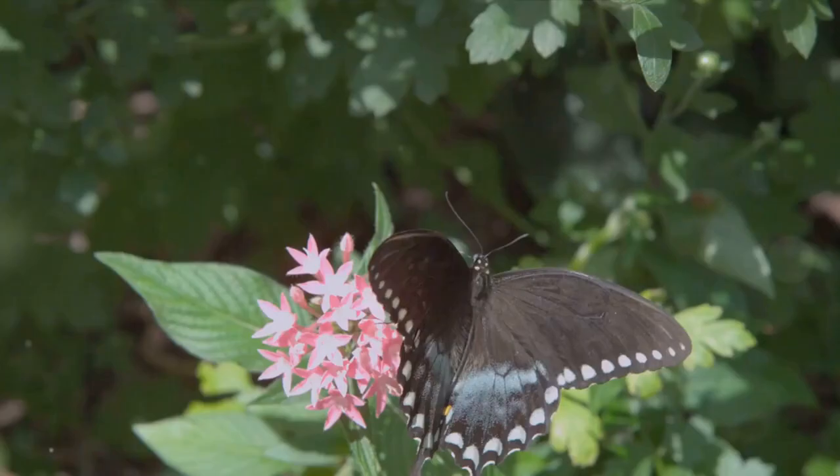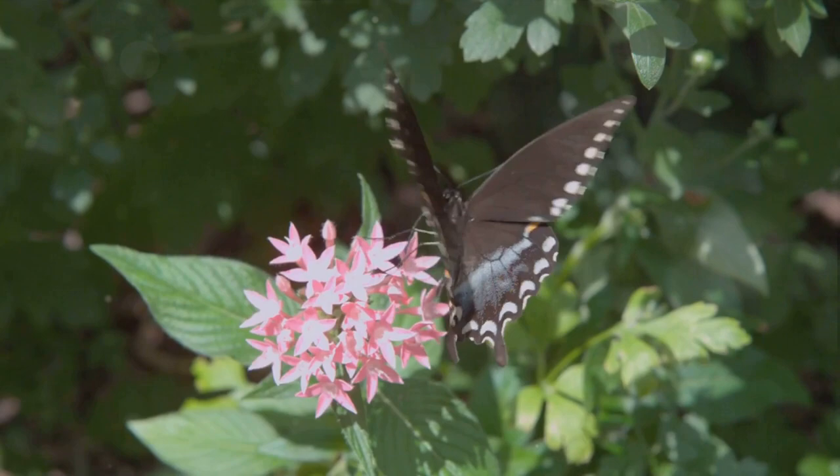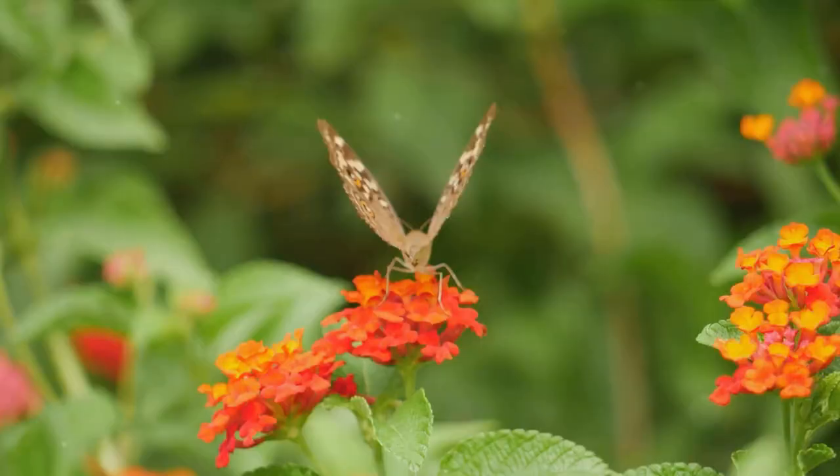Once the wings are dry, the butterfly is ready for its maiden flight. Off it goes, fluttering into the world, ready to start the life cycle all over again — from laying eggs to becoming a caterpillar, then a pupa, and finally a butterfly. The journey of the butterfly begins anew, a symbol of transformation and the beauty of nature.